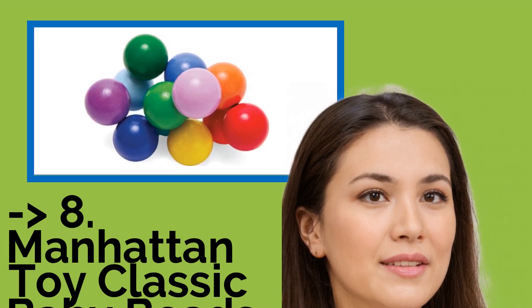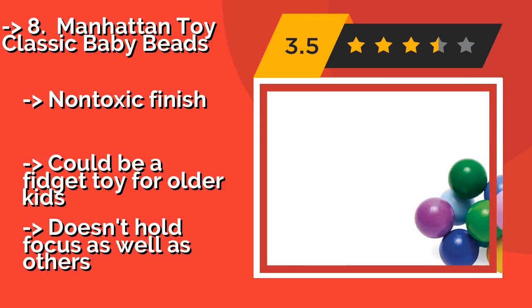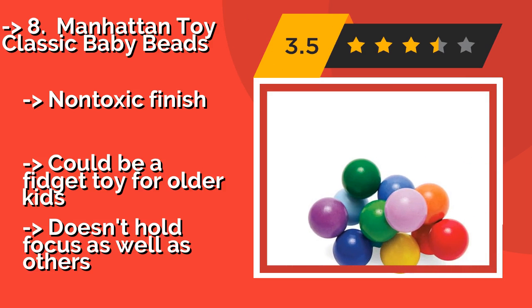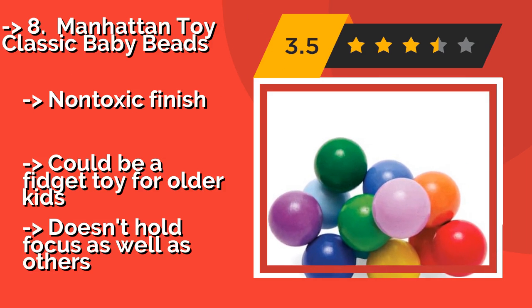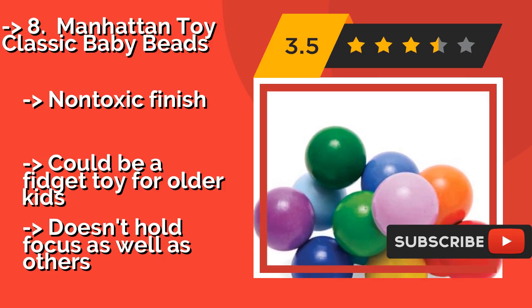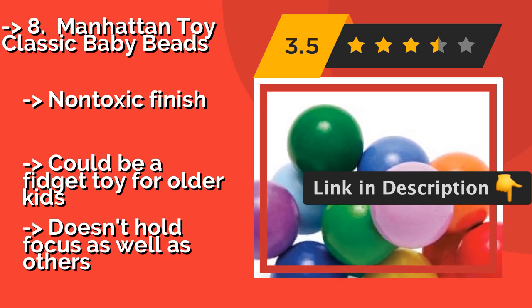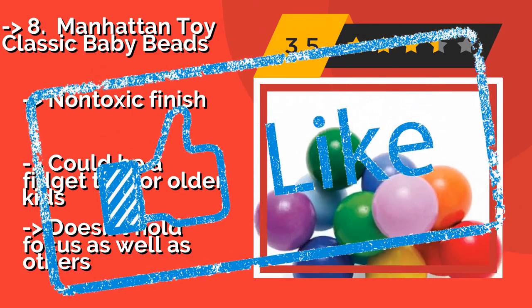Manhattan Toy Classic Baby Beads. If you prefer something more elegant than the typical plastic models, then you might check out the Manhattan Toy Classic Baby Beads, about $10. Made from wood, it features cheerily painted balls strung together to create an enchanting tactile sensation. It has a non-toxic finish and could be a fidget toy for older kids. But it doesn't hold focus as well as others.